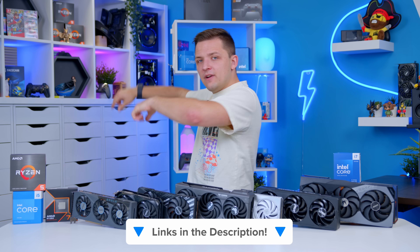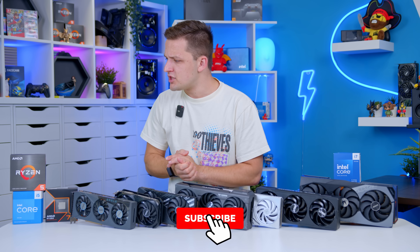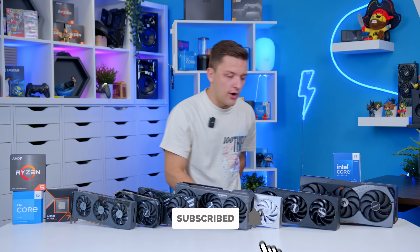I'll link all the parts mentioned in today's video and the affiliate links in the description down below. If you enjoyed this one, go subscribe — thanks for watching, and I really hope we'll see you in the next one. Goodbye!